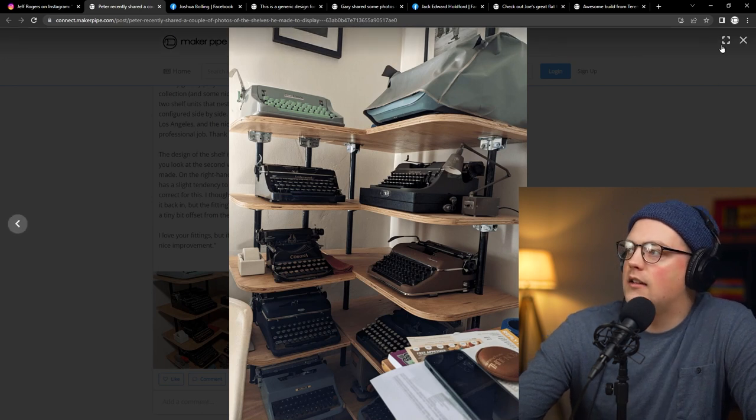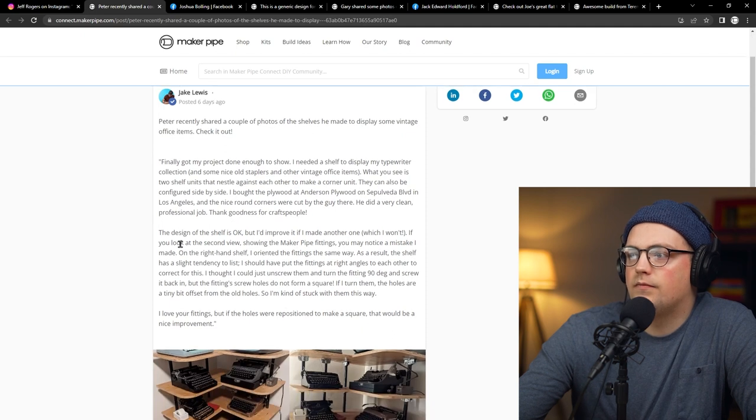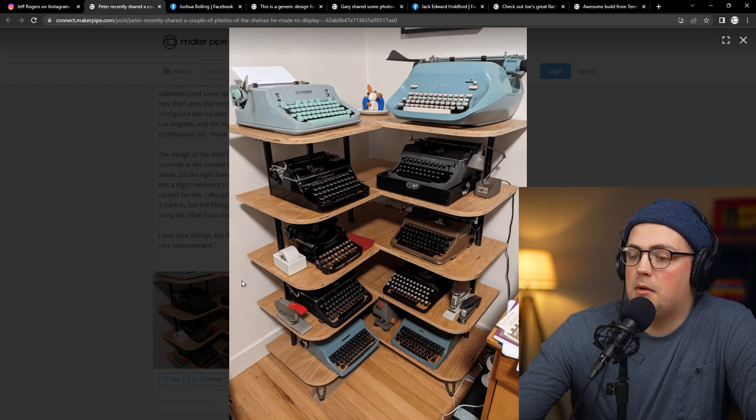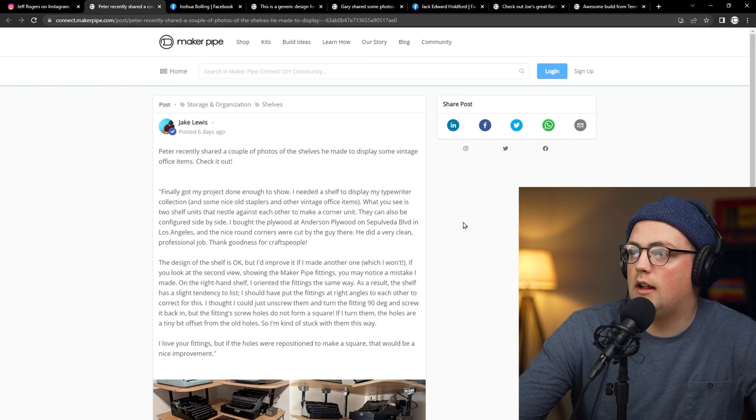This is a great build. He shouted out the wood shop he got the wood from — Anderson Plywood on Sepulveda Boulevard in Los Angeles, and the guy there rounded the corners and everything. Something to keep in mind: check with local wood suppliers to see if they'll do cutting for you. You can also go to Lowe's or Home Depot — they'll do basic cuts, though not fancy routing or engraving. If you build your pipe structure with just a few hand tools and no power tools, you can buy a board and they'll cut it to basic dimensions for shelves and desks. Well, awesome collection Peter, thanks so much for sharing it.